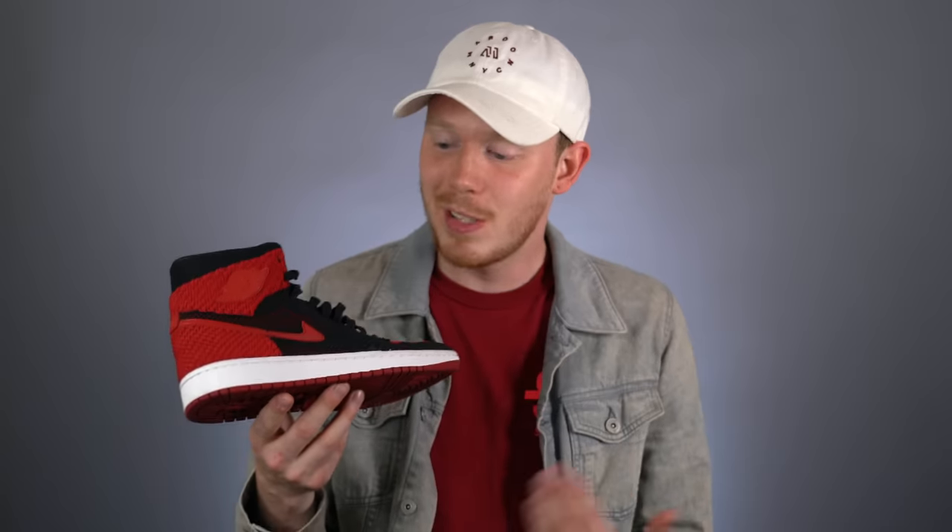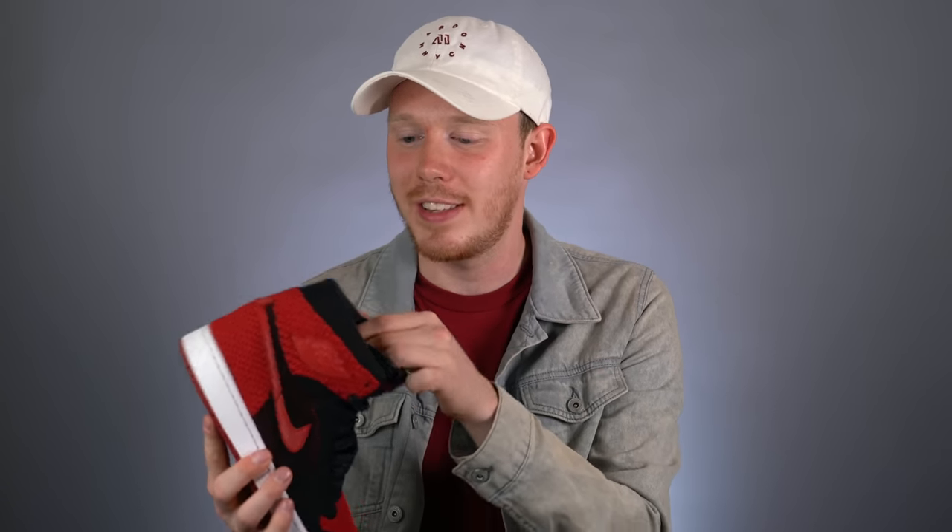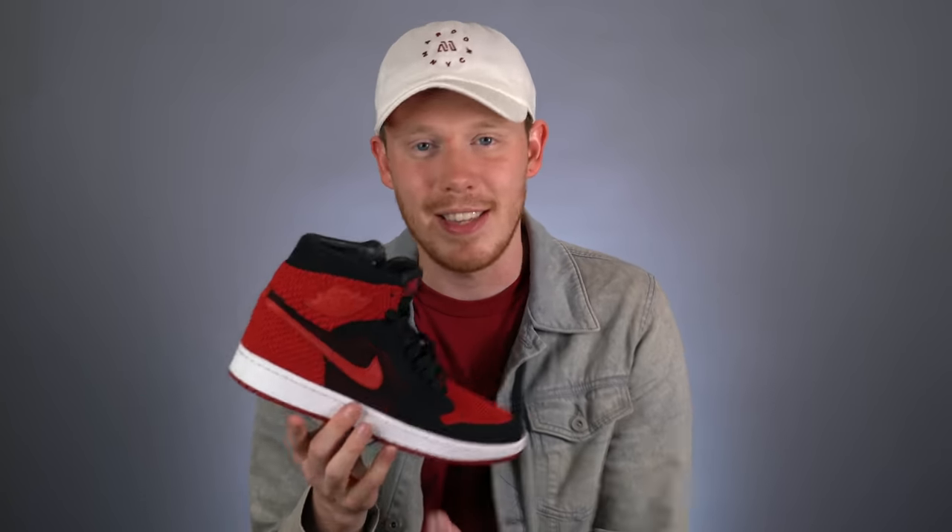Next up is the Flyknit Bread 1s — a classic colorway with a unique and interesting implementation. Flyknit is definitely an interesting material for the Air Jordan 1. From a distance, it looks just like a regular pair of Breads, and that's part of the appeal. As much as people were hating on this shoe when it first dropped, I actually think it's a pretty great sneaker. It's super comfortable and it's also great for summer because it's very breathable. It also has an interesting black leather sock liner, which I don't totally understand, but I don't hate it.